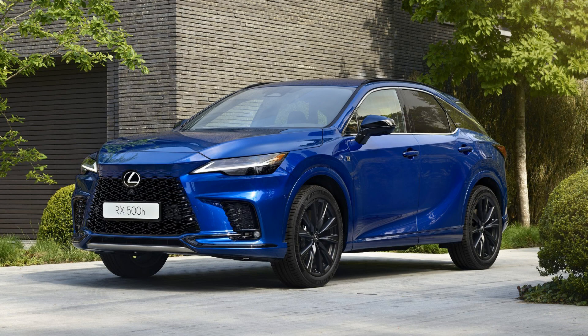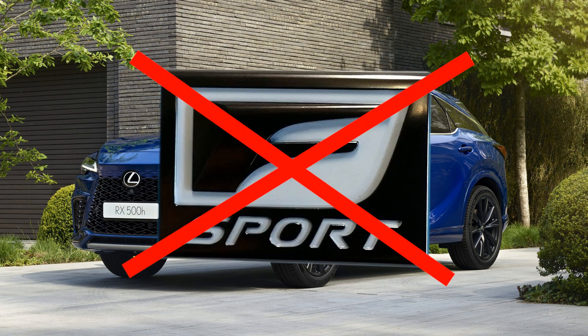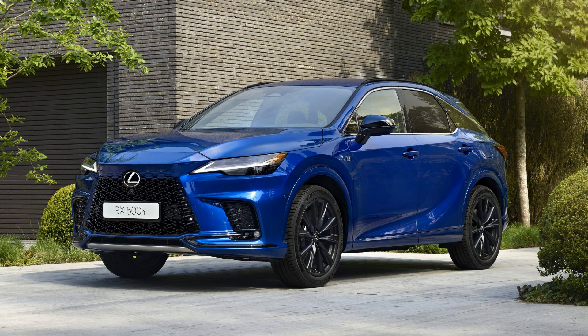Before I start, I would like to note that there will not be an F-Sport 350H like the NX350H in North America. So if you want an RX Hybrid F-Sport in North America, you will need to get an RX500H F-Sport Performance.